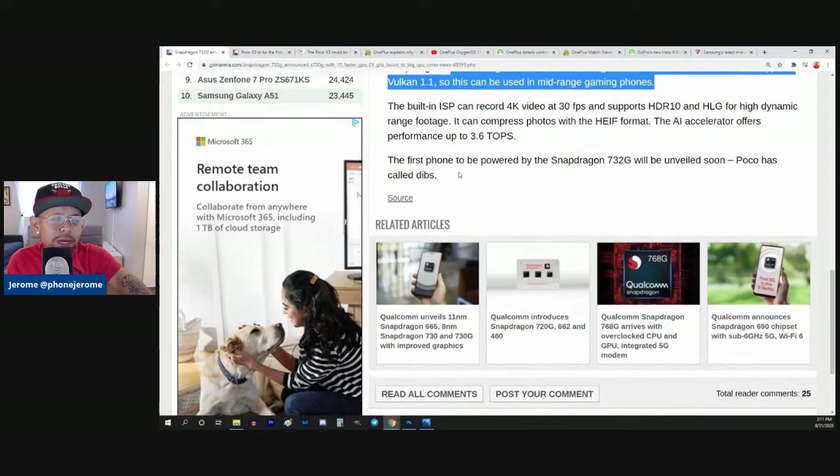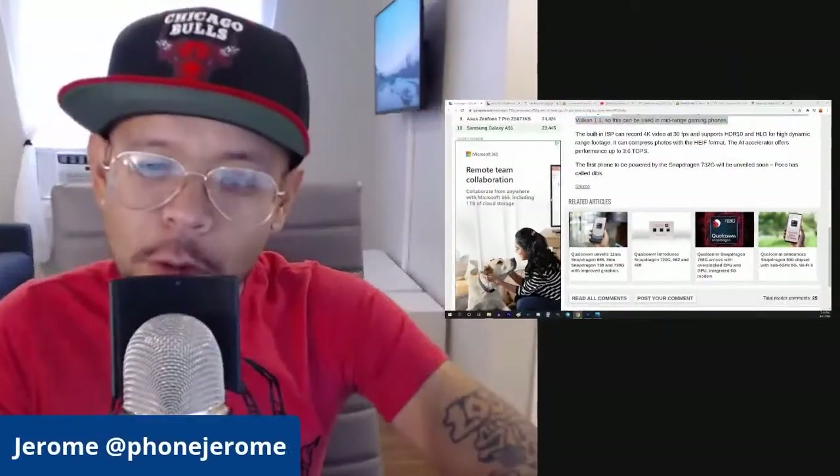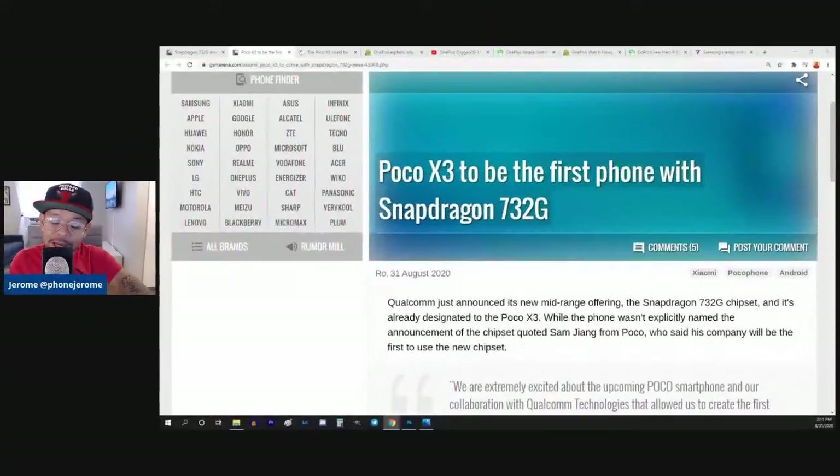The first phone to be powered by the Snapdragon 732G will be unveiled soon — Poco has called dibs. So let's get into the Poco X3, which is going to be the first phone coming with the Snapdragon 732G.